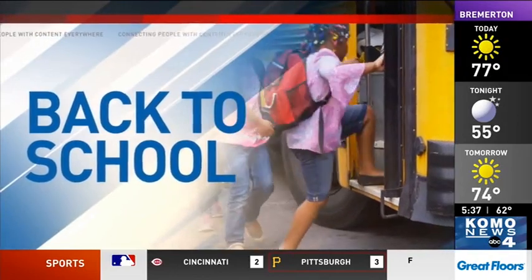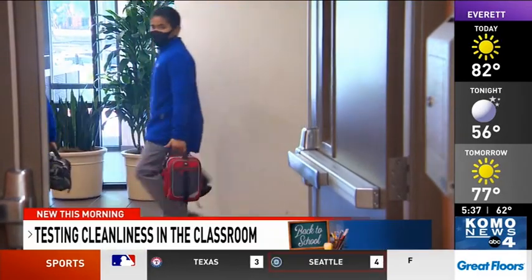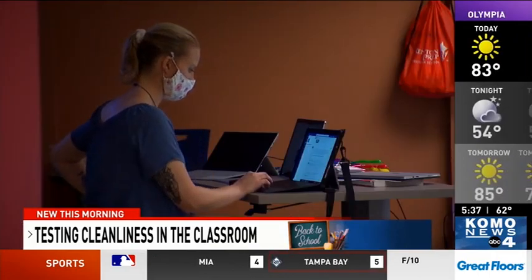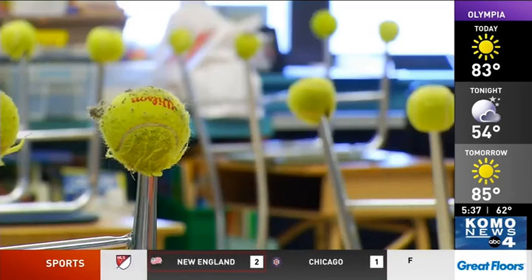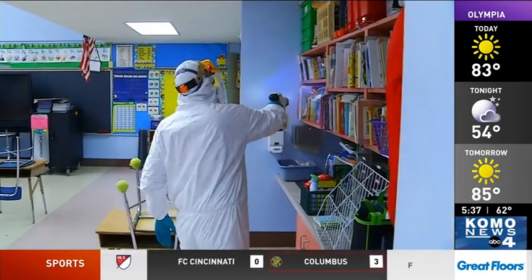When it comes time to sending kids into the classroom, there will be a definite emphasis on cleanliness. We've been talking a lot about wearing masks and staying six feet apart, but with kids, there are surfaces that they touch — all of them. While schools work on stepping up their cleaning protocols, science is working on ways to test it. Hygiena created a handheld device to test surfaces after cleaning to make sure they are indeed clean.